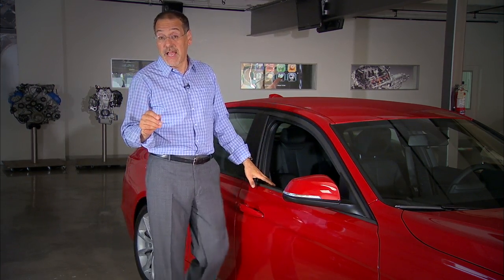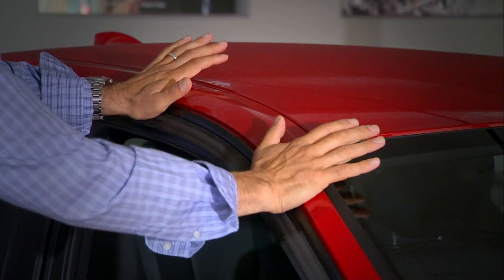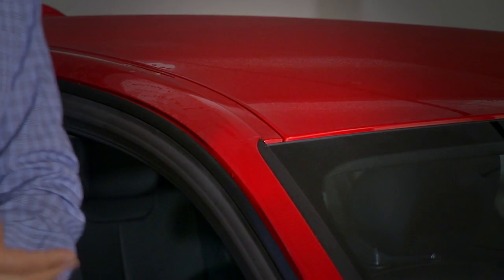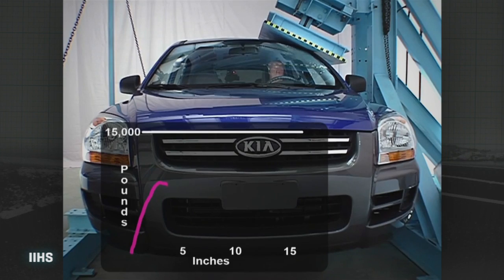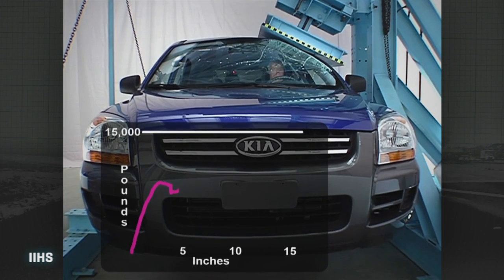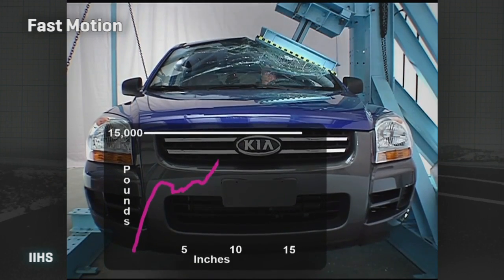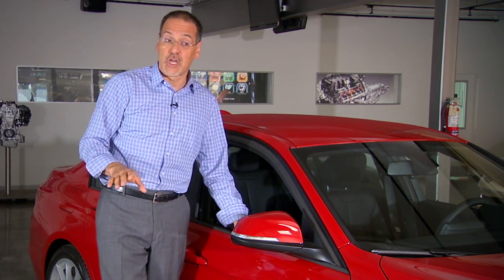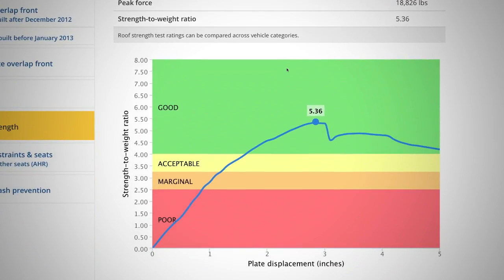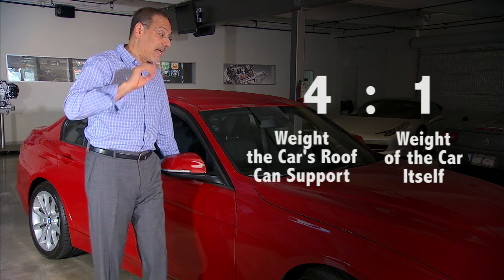The Insurance Institute for Highway Safety awards those coveted rollover ratings based on a test where a big machine tries to deflect the roof — five inches of total deflection. The question is how much weight does it take, which is where they come up with a ratio based on the car's weight. To get a good rating, which is the best, there has to be a four-to-one ratio — meaning the roof can support four times the car's weight under impact.